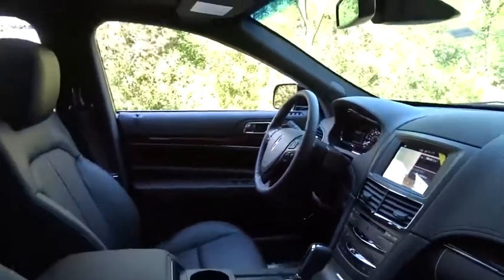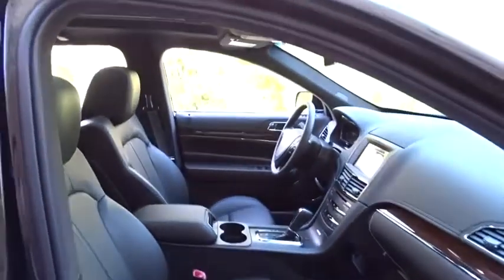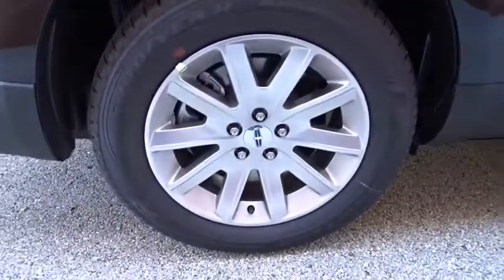Here are some of this vehicle's great options: backup camera, power passenger seat, lane departure warning, navigation system, keyless entry, power liftgate, traction control, stability control, steering wheel audio controls, anti-lock braking system, and all-wheel drive.